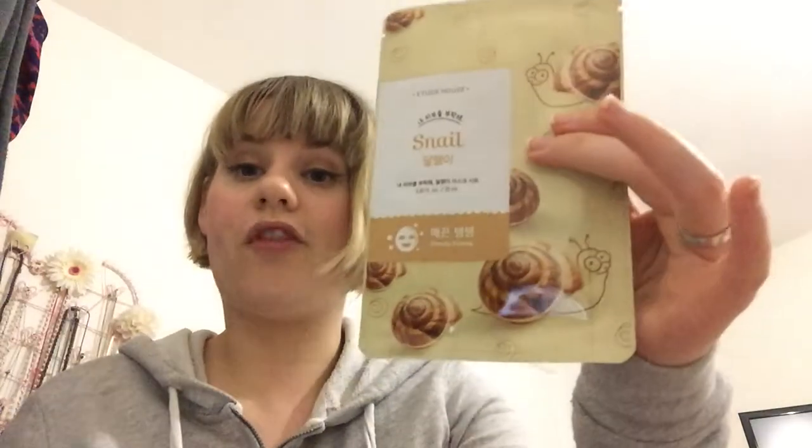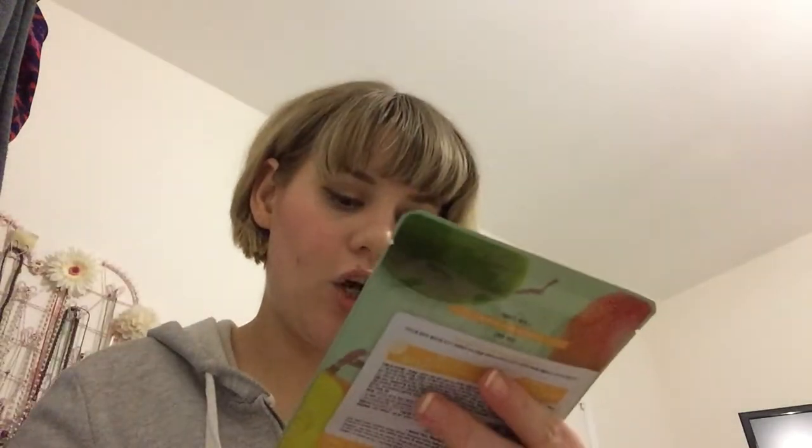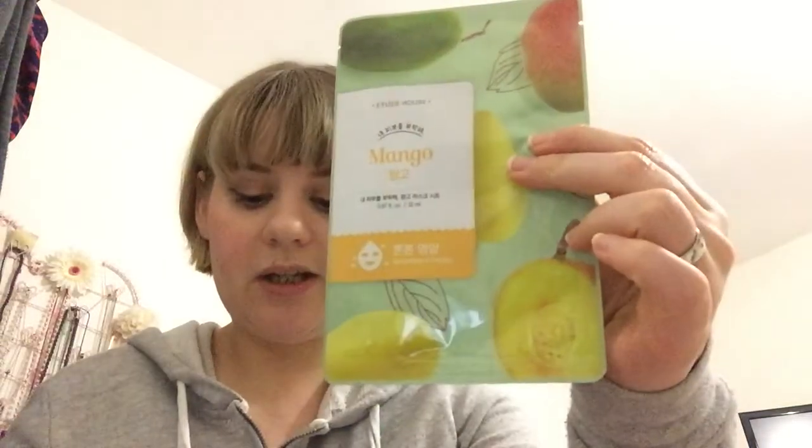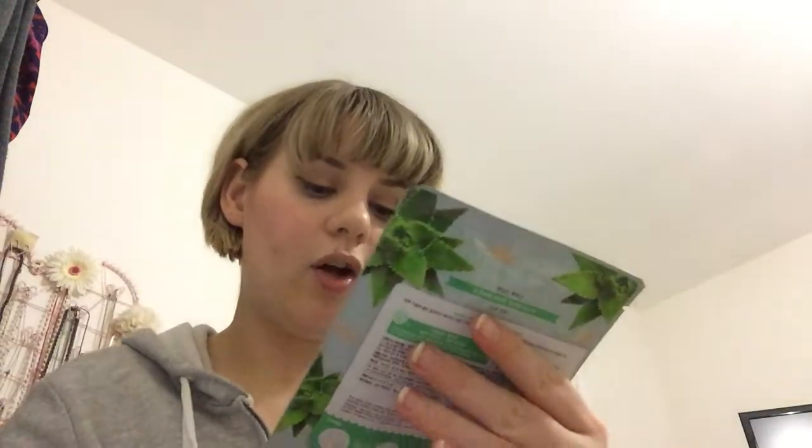Then coenzyme Q10, which is tightening and firming. Snail - yum yum yum - which is smooth and firming. Then hyaluronic acid, which is moisturizing. Then rice, which is purifying. We're nearly at the end! Then mango, which is nourishing and firming. Pearl, for bright complexion. And finally aloe, which is for soothing relief. So that was all 24 masks - one of each.